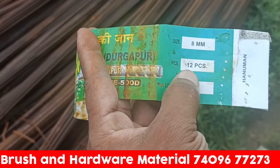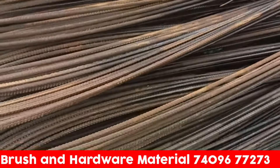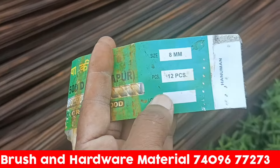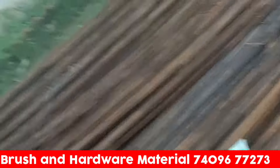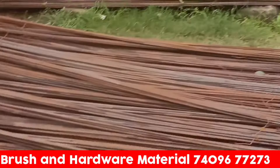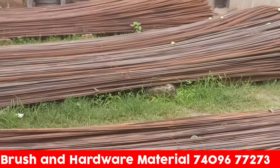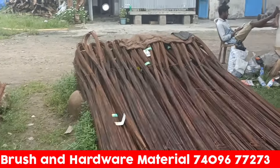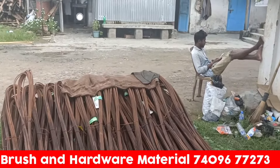If you have a hardware shop — if you have a paint brush, distemper brush, shoe brush, a roller, and a lot of materials — if you are a shop owner, you can buy it wholesale. The wholesale price will also be available. This price will not be found elsewhere in India. Whatever material you need, you can buy it. It is so cheap in this range.